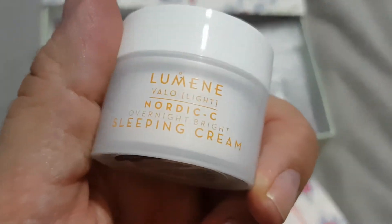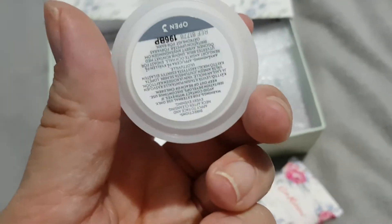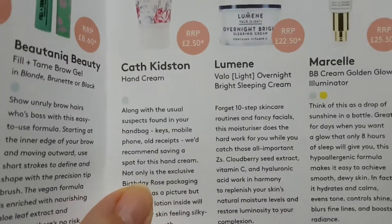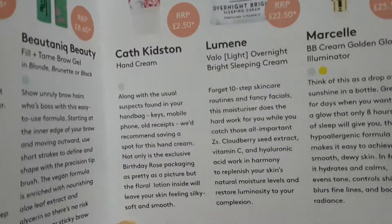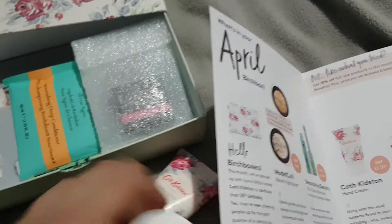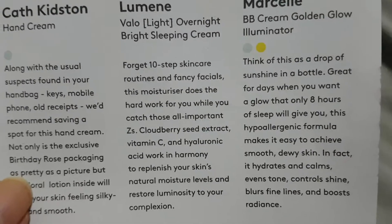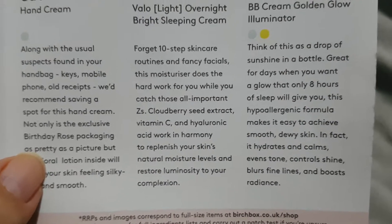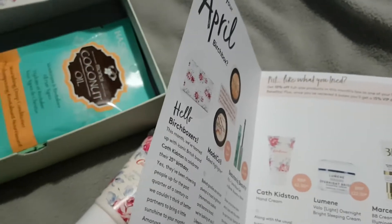Then we have Lumni overnight bright sleeping cream. Let's get the documents out. The Cath Kidson hand cream is £2.50 recommended retail. And this cream — recommended retail £22.50 — that is not going to be the full size. It's a moisturizer with cloudberry seed extract and vitamin C. I'd definitely give that a go.